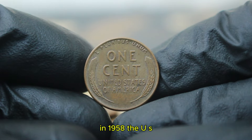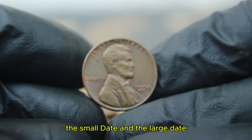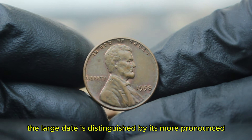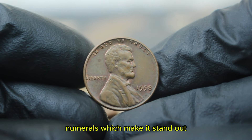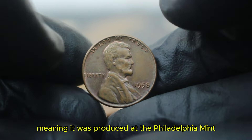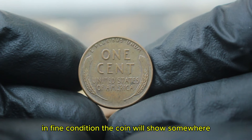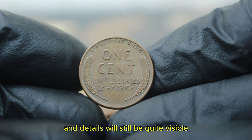In 1958, the US mint produced two varieties of the penny: the small date and the large date. The large date is distinguished by its more pronounced numerals, which make it stand out. This particular coin does not have a mint mark, meaning it was produced at the Philadelphia mint. In fine condition, the coin will show some wear, but the main features and details will still be quite visible.